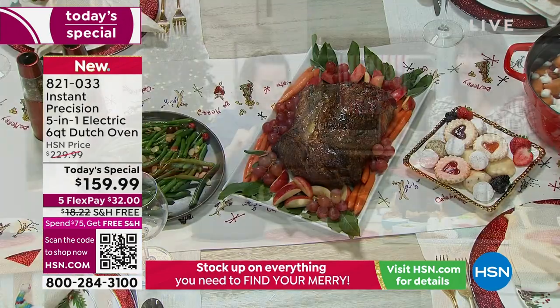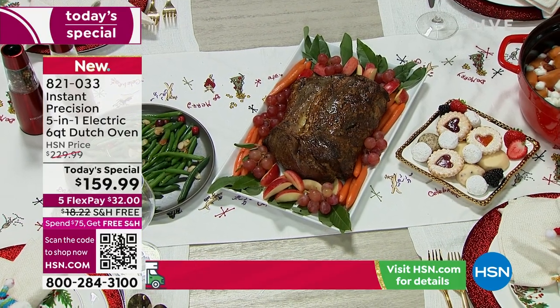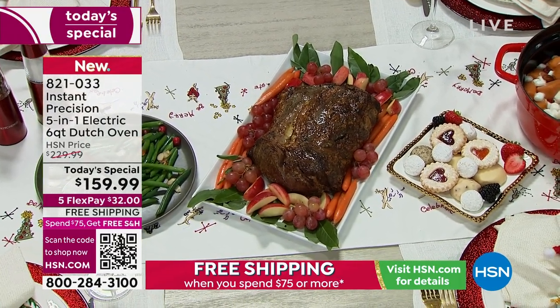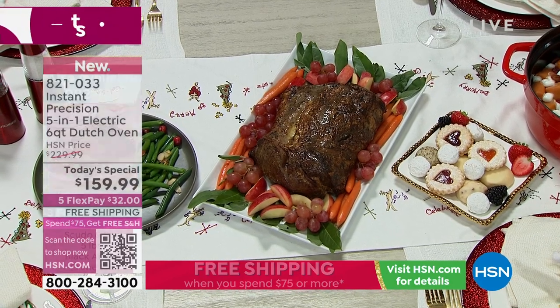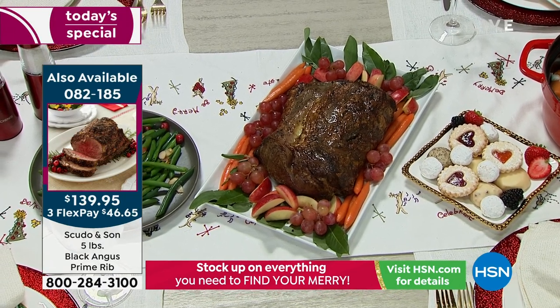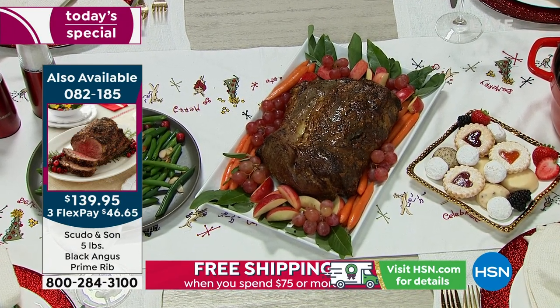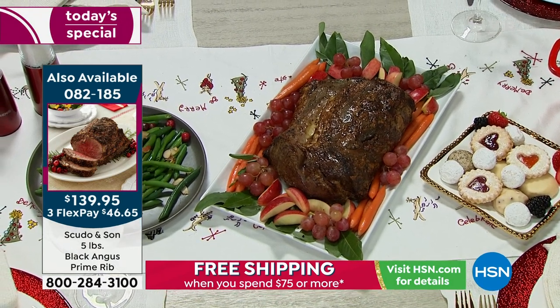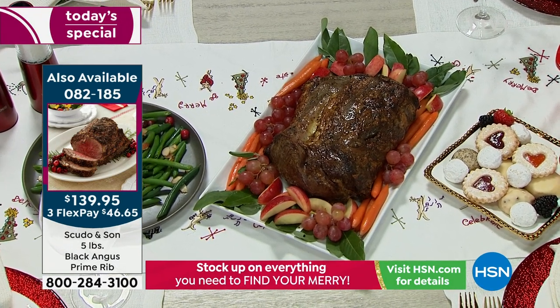We're showing a delicious prime rib — the table is already set. You can pick up the prime rib if you like. Item 082185, Scudo and Son five-pound black Angus prime rib. And five pounds? Guess what — you can make it right in our fabulous today's special.